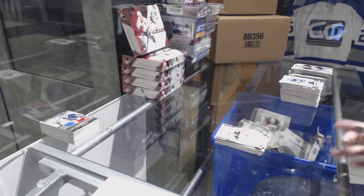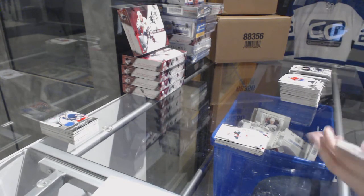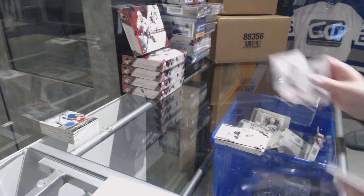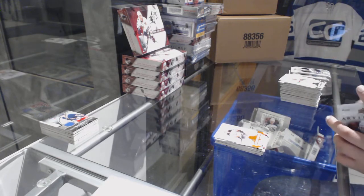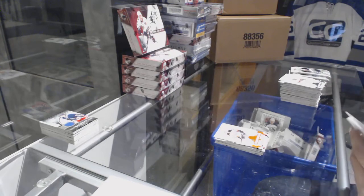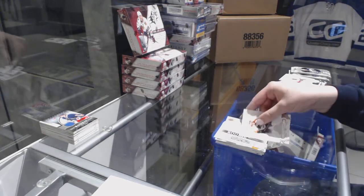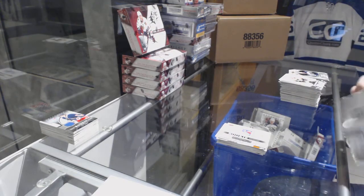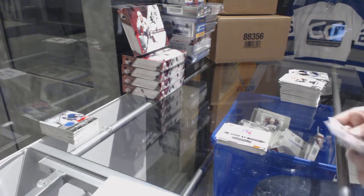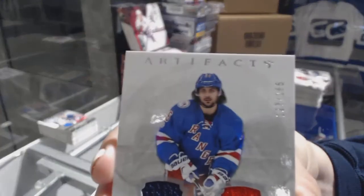We've got a Rookie number 299 for the Wild, Alex Tuck. Orange number 25, Raqqa Raquel for the Anaheim Ducks. Rookie redemption of the New York Rangers. We've got a dual jersey number 165 for the Rangers, Matt Zuccarello.